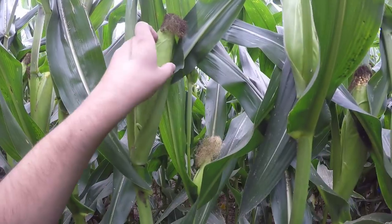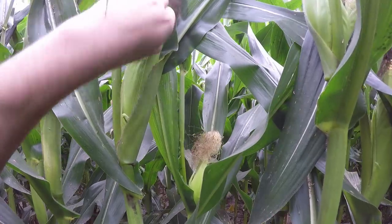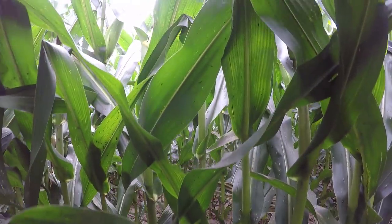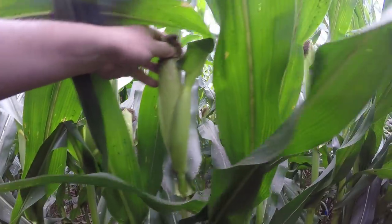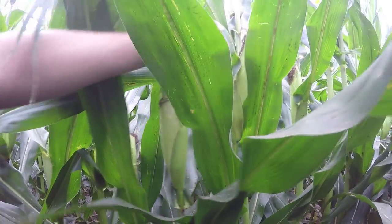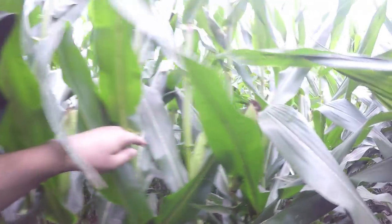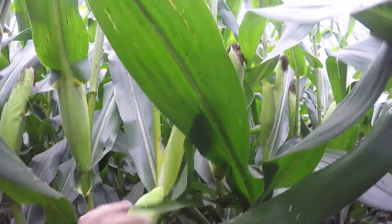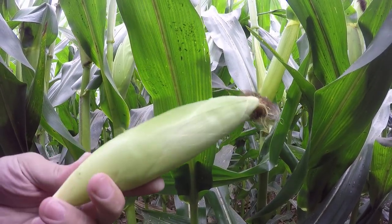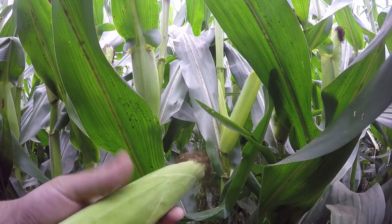I'm actually going to peel this one back and try to get a yield estimate, or at least see how many kernels are on this particular plant. These flags are all yellow right in here. That looks like a pretty good one, but it's not really representative of all the yellow ones. This actually looks like a pretty good one — I'm going to pull this off and go back to the truck to get a yield estimate. I'm going to take two yellow ones because I want an average; I don't want to pick one that's really good or really bad.